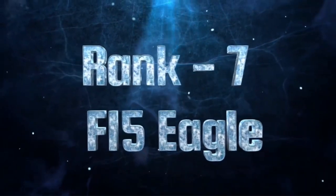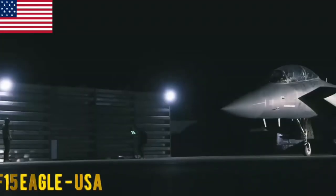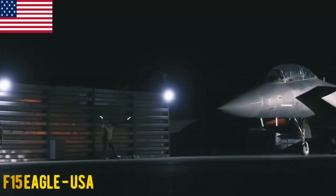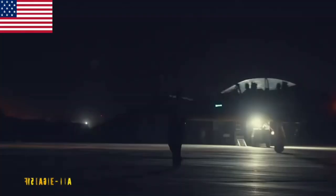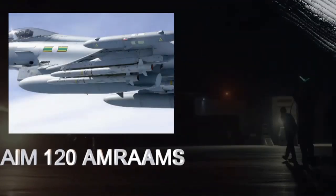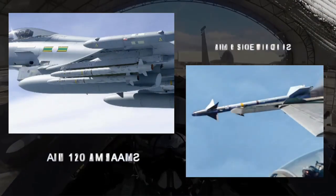F-15 Eagle. The F-15 Eagle is an American air superiority fighter known for its speed, maneuverability and range. It has a proven track record in combat. The F-15 Eagle carries air-to-air missiles like AIM-120 AMRAAMs and AIM-9 Sidewinders, along with an M61 Vulcan cannon.